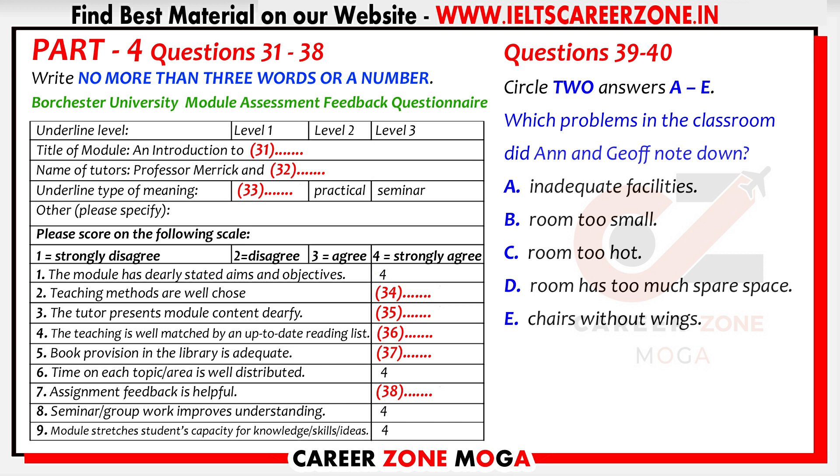Now for the hard part — these statements about the course. It's one if we disagree, and four if we agree. The module has clearly stated aims and objectives — surely you can give that a four. Yes, I agree. And for number two, the teaching methods were fine and encouraged me to participate — give that a four too. You hypocrite — you hardly ever got out of bed for the classes. But that was my problem and not his. Professor Merrick is good and he encouraged me. He deserves a four.